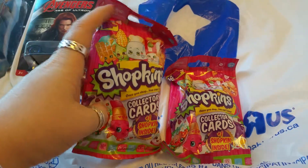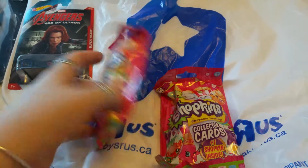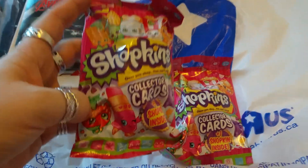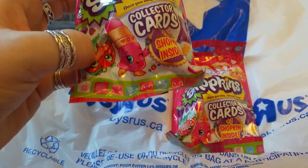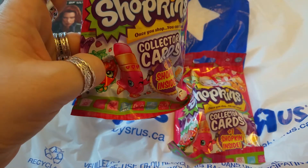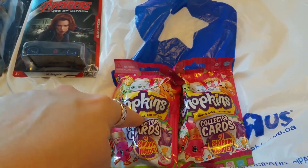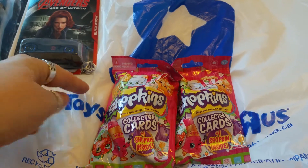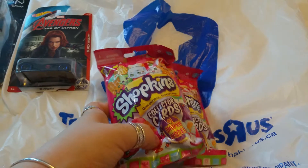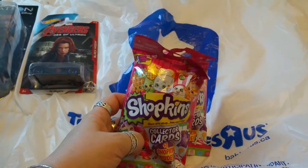We found these Shopkins blind bags — these ones have 14 cards and one Shopkin figure inside. I need to finish collecting my cards; this is from the first two seasons, maybe three. Inside it shows you the color of the bag, probably green or purple. I'm hoping to complete my Shopkins card sets. These are $5.99 at Toys R Us.